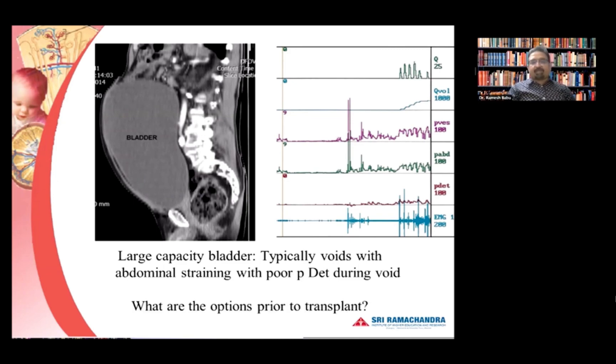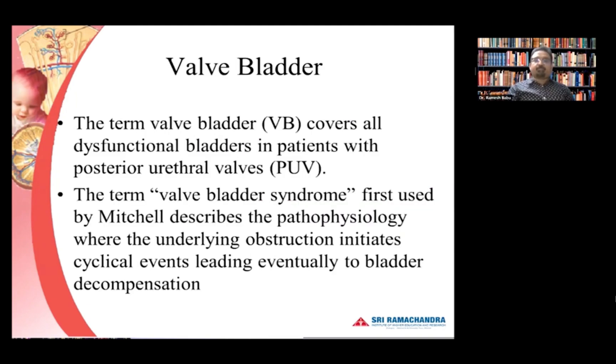We have to make some mechanism to ensure these patients are able to empty the bladder even after the obstruction is relieved, because you have left it too late. What are the options prior to transplant? Does he go on urethral CIC? Some may have a sensitive urethra and we may need to do a Mitrofanoff procedure for them.